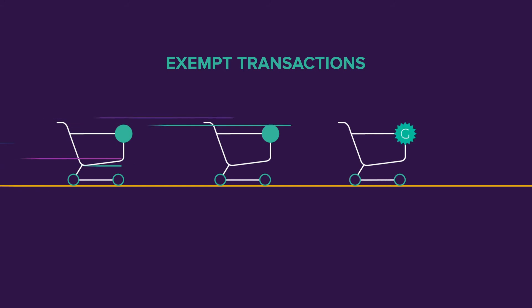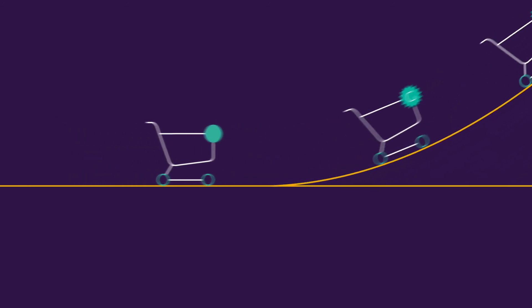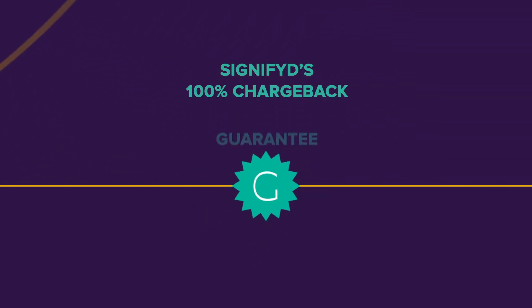Exempted and out-of-scope transactions are intelligently routed away from unnecessary step-ups and stamped with Signified's 100% chargeback guarantee.